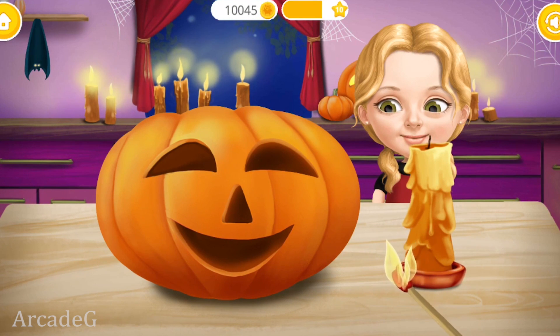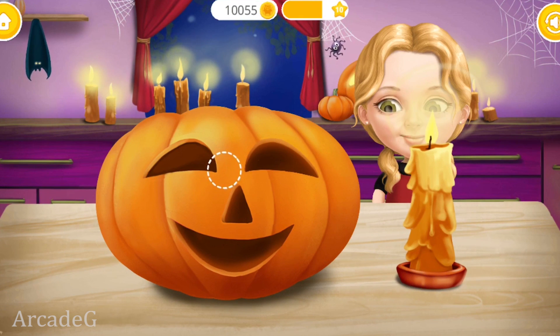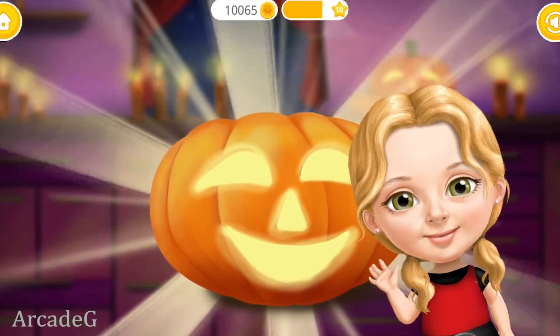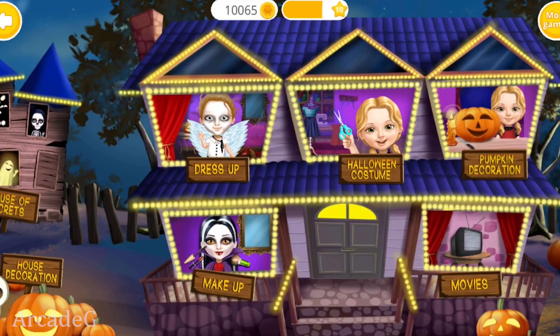Our pumpkin looks great! Light the candle. Put the candle inside the pumpkin. Great job! Thank you so much! Our pumpkin looks great!